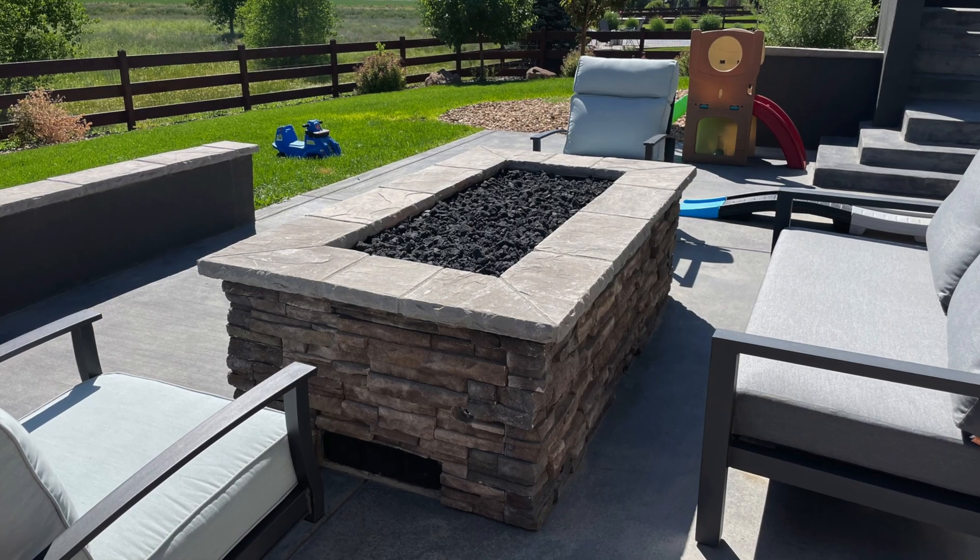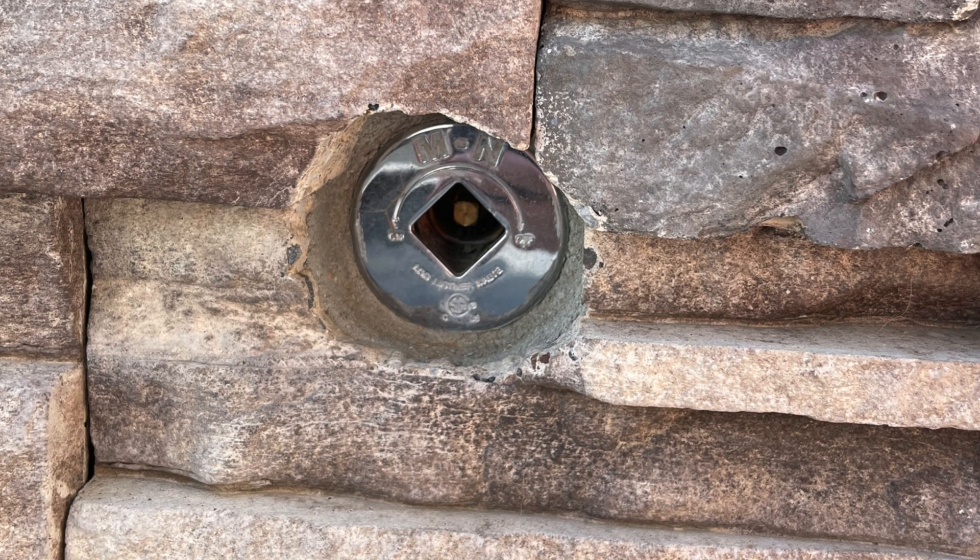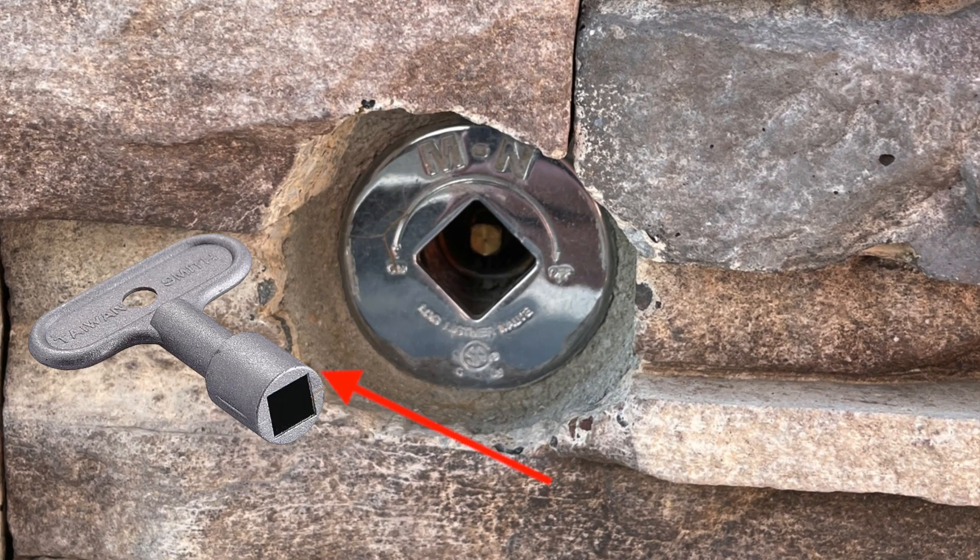Just this last week that happened to me twice. It's getting towards summer, we moved into a new house and we got this gas fire pit in the backyard that we haven't really been able to use. We go out there to use it and you need this little key to turn it on — it's basically like a square little tool thing — and we couldn't find it. We misplaced it, didn't know where it was.